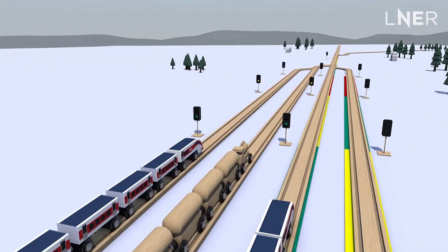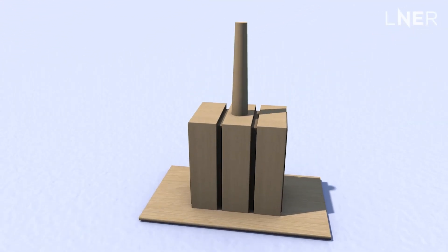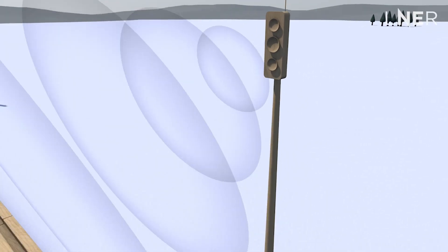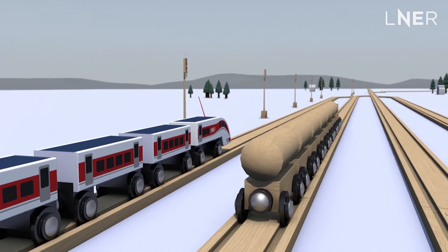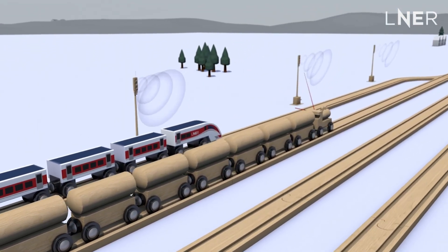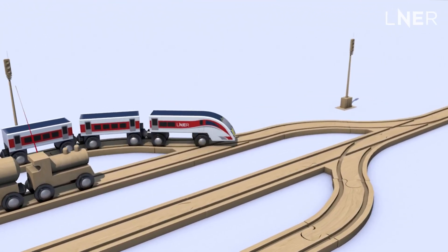The industry is embarking on a transformational upgrade programme to replace the traditional line-side signals with state-of-the-art digital in-cab signalling. This will transform how the railway works, with huge benefits for our customers. The new technology continuously communicates with each train, so signalers know the exact location of everything running on the network in real time, whilst our drivers have access to live information through their onboard systems.